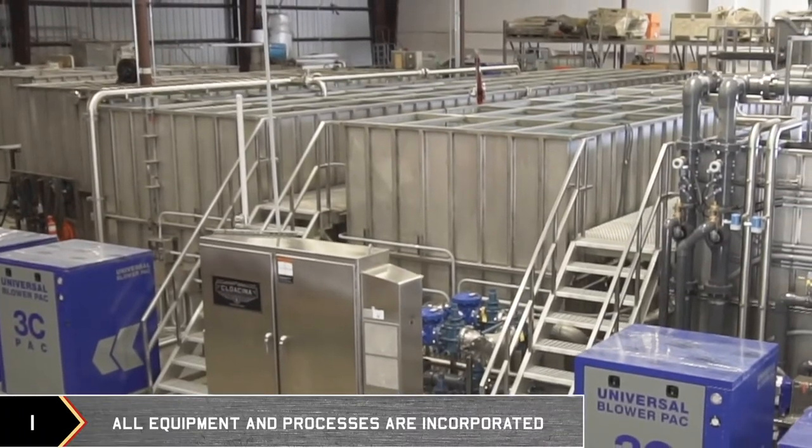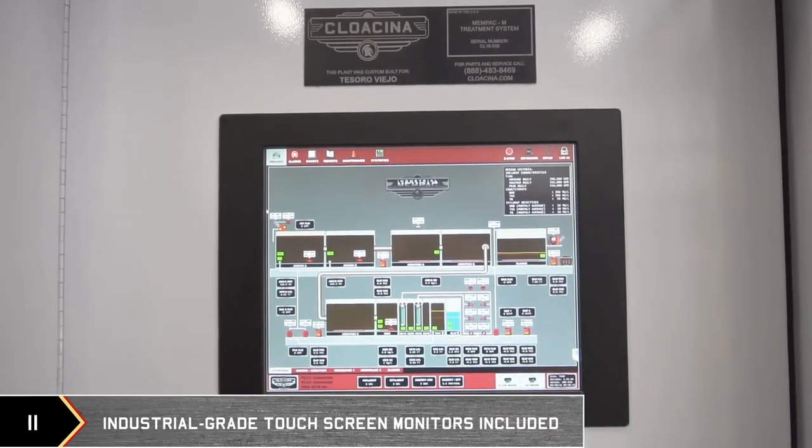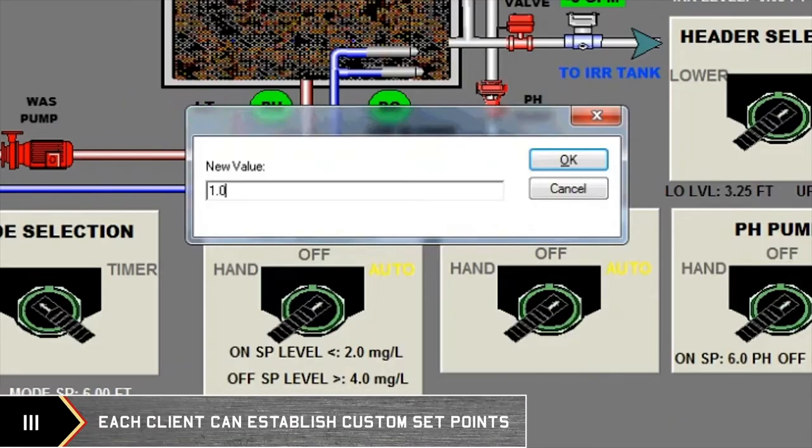All equipment and processes can be incorporated into the system. Industrial grade touchscreen monitors are included, and each client can establish custom set points.